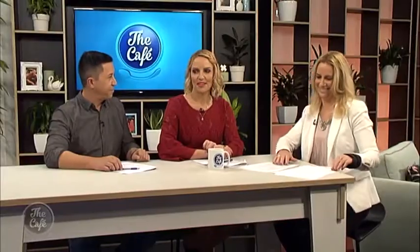Brilliant, love it. Be nice to get out for a bit of fresh country air. That's right. Let's head now to Upper Motere.